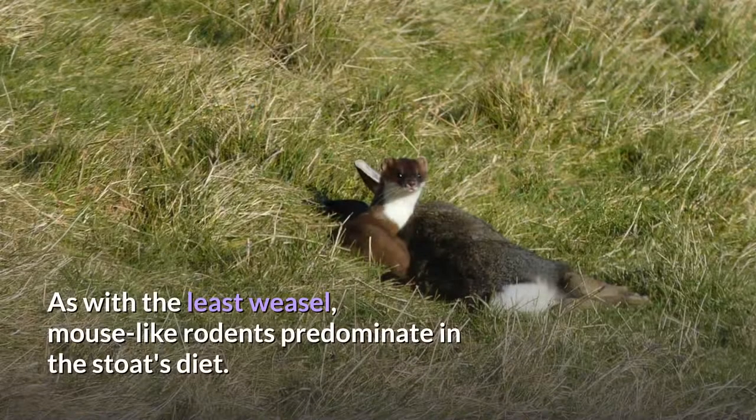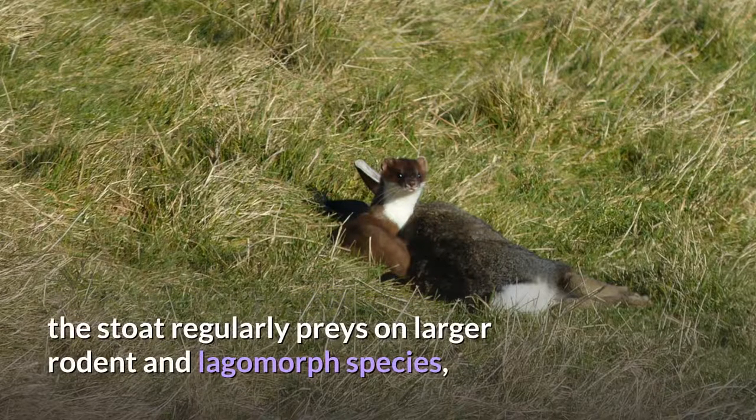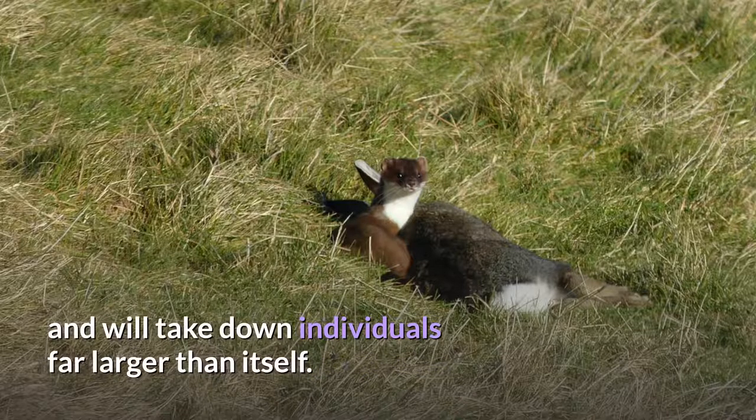As with the least weasel, mouse-like rodents predominate in the stoat's diet. However, unlike the least weasel, which almost exclusively feeds on small voles, the stoat regularly preys on larger rodent and lagomorph species, and will take down individuals far larger than itself.